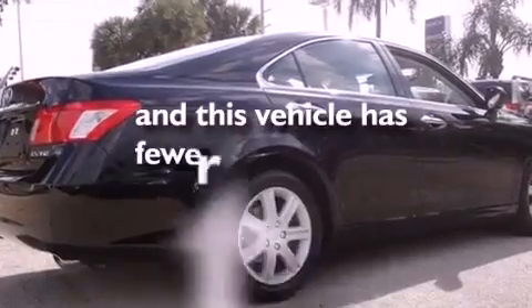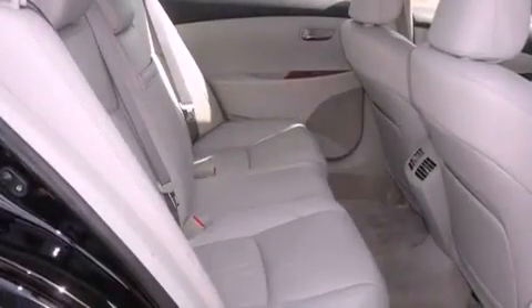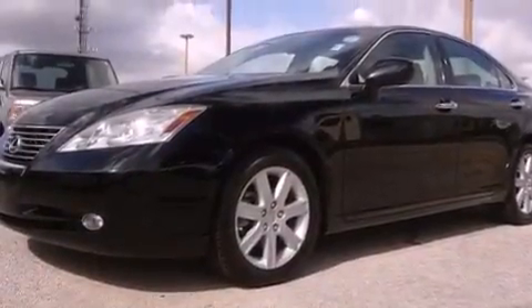This vehicle has fewer than 44,000 miles on the odometer. With an EPA estimated rating of 30 miles per gallon on the highway, this vehicle pays off in the long run.